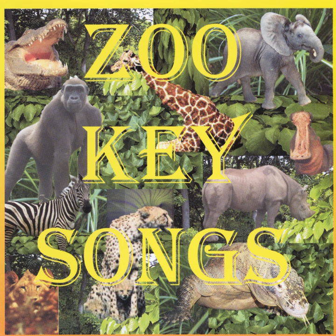Giraffes are very tall, sometimes 18 feet. This helps them reach into the trees to find a bite to eat. Their tongues are very long, you see, so is their upper lip.